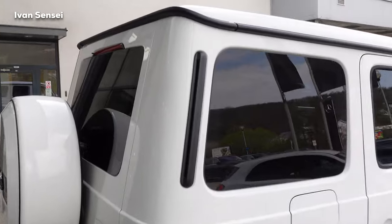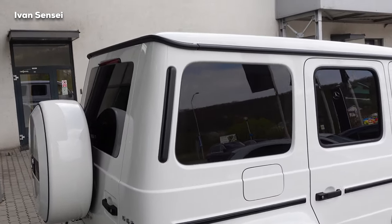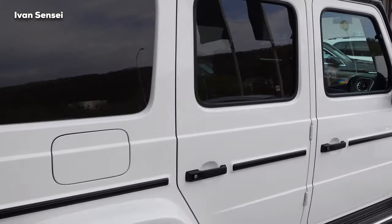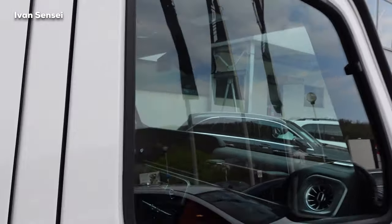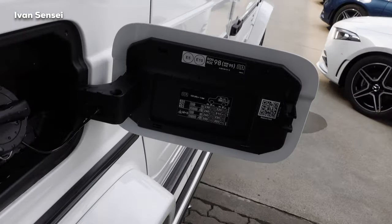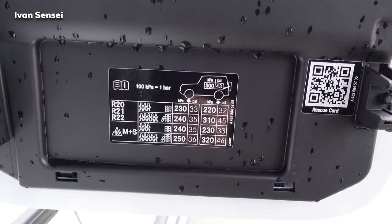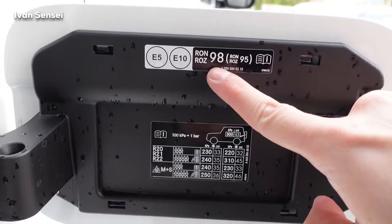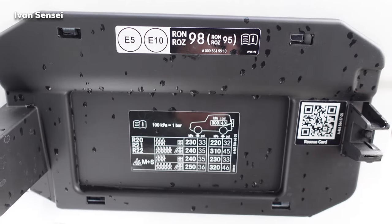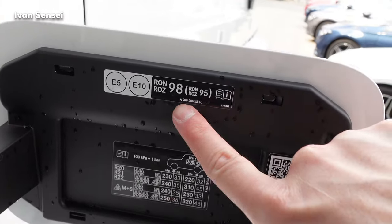This part here actually releases pressure from the cabin, so it's a functional part of the car, not just design. We also have a roof window. When you open the fuel cap, you can see the recommended tire pressure and that you should use 98 octane or higher — basically the best octane you can find here in Europe.